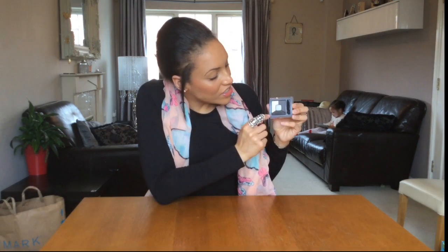I also got the Bourjois Smoky Stories quad eyeshadow. I really like wearing eyeshadow but haven't worn it as much the past few years. I used to love doing a smoky eye, keeping it light along the inner edge of the lid. This palette is great because you get a mix of colors including a silver, which is lovely for brightening your eyes on the very inside corner.